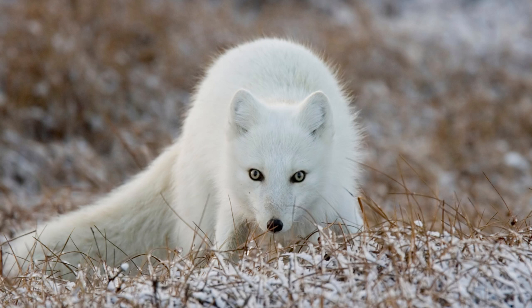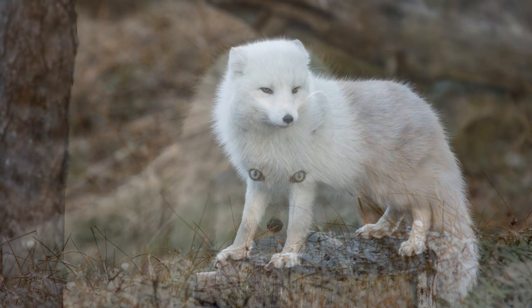In Latin, the name means Hare-footed Fox. This is because the Arctic Fox has fur on the bottom of its feet that helps keep its footpads from getting frostbite. The Arctic Fox is one of the 12 true type species of foxes. These foxes exist in the northern hemisphere, in the Arctic Tundra, despite the extreme cold temperatures.